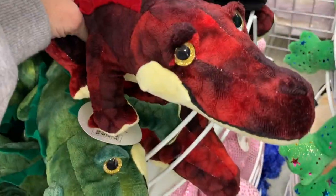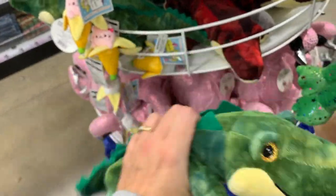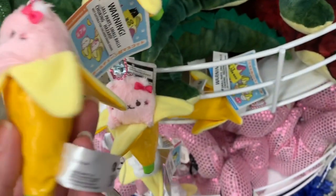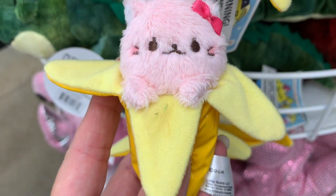They have alligators, they have gators. And they have bananas! I want a baby banana — this is melting my heart right now. I really, really, really want this.